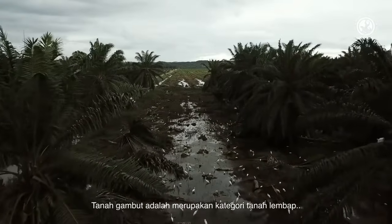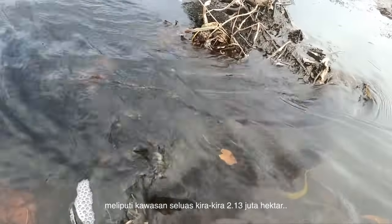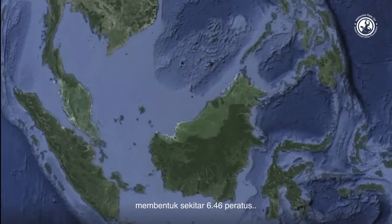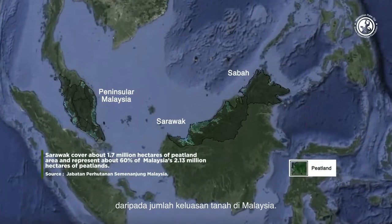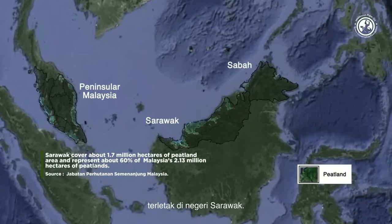Peatlands, the most extensive category of wetlands in Malaysia, span an area of approximately 2.13 million hectares, constituting around 6.46 percent of the total land area. Notably, 60 percent of these peatlands are situated in Sarawak.